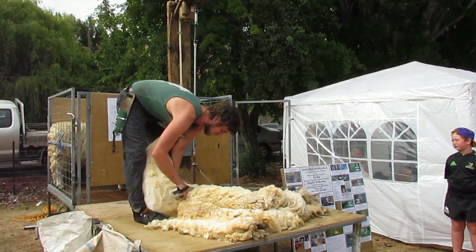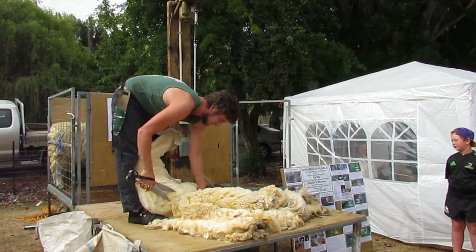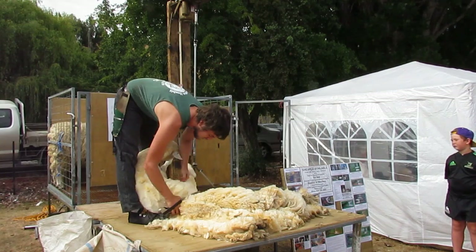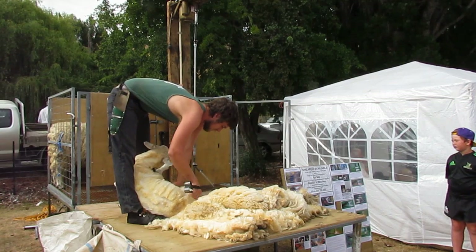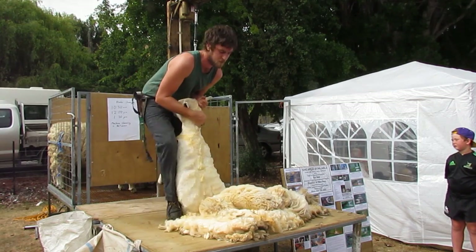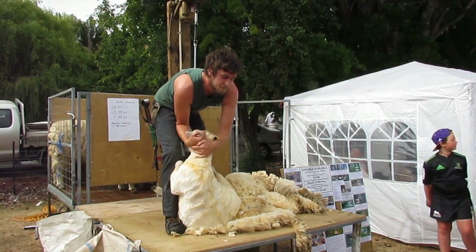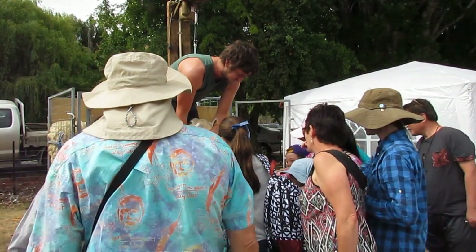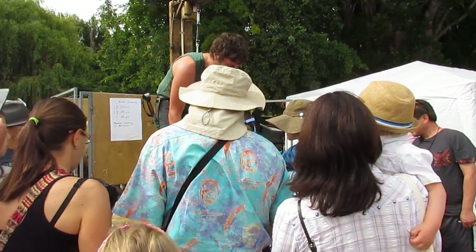Normally once the sheep is finished being shorn the wool would be taken away, but today once I finish this sheep I'll get everyone to come up and have a feel of the wool and the sheep. If you'd like to come up and feel the sheep — you'll notice the sheep is a wee bit sticky. That's the lanolin in the wool.